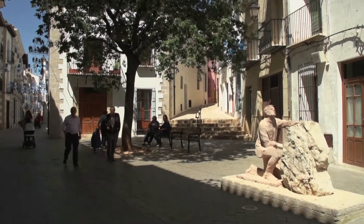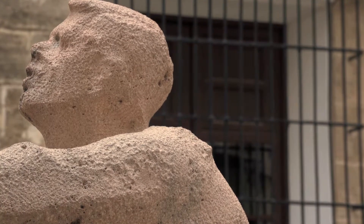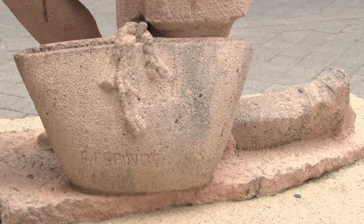With the monument El Riberrero, the town pays tribute to the local people who, for many years, worked in the fields of the Jucar Riverbanks, cultivating and harvesting rice.